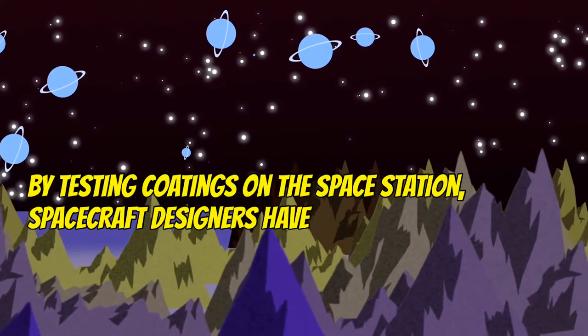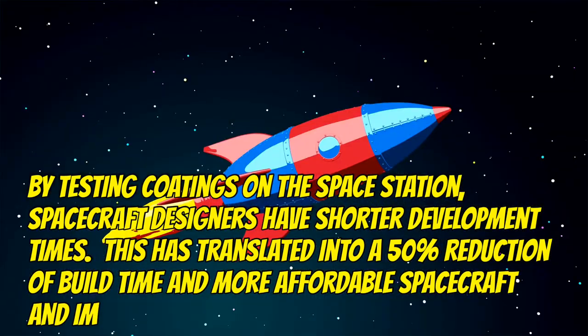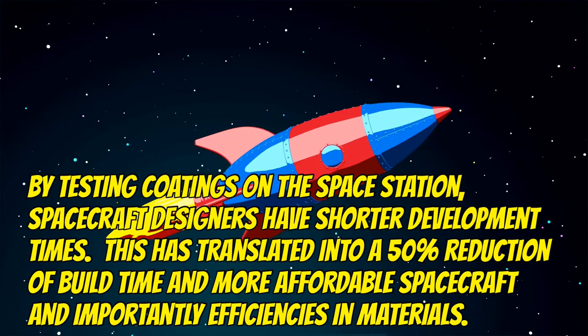By testing coatings on the space station, spacecraft designers have shorter development times. This has translated into a 50% reduction of build time and more affordable spacecraft, and importantly, efficiencies in materials.